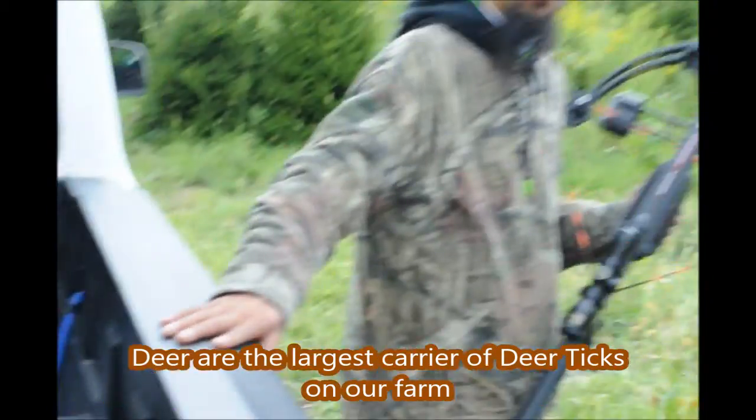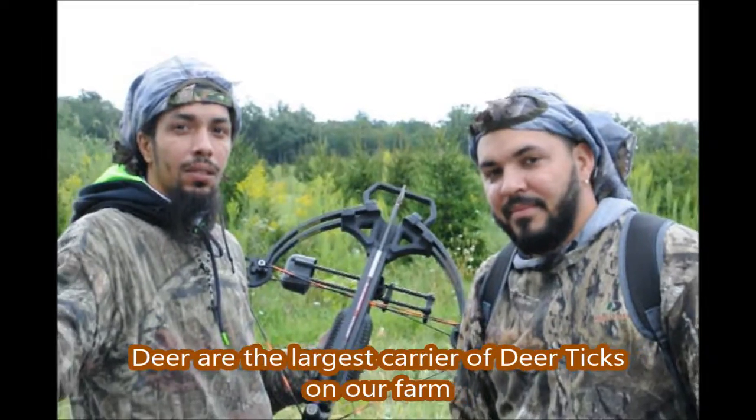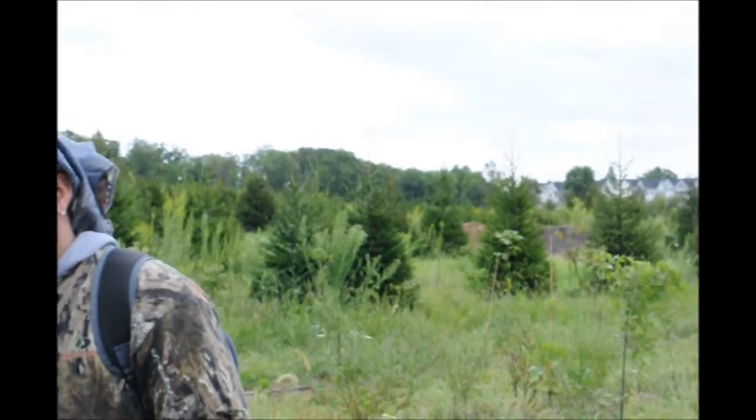This deer is inside our biosecurity area where we're trying to keep the tick population down, because we sell these trees all over the East Coast and we don't want our trees to go out contaminated with ticks — and these deer bring them in.